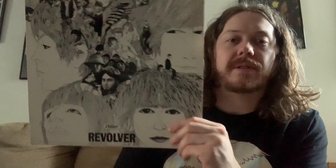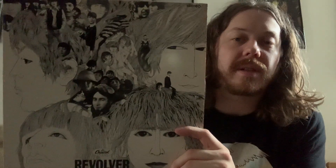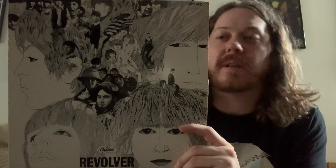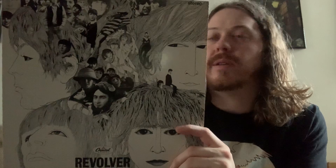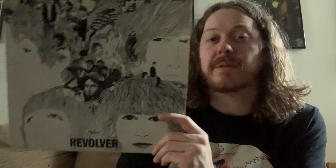Next up is Revolver at number four. Revolver was the first Beatles album that had the same track listing on both sides of the Atlantic — in Britain and America. Yesterday I picked Rubber Soul above Revolver only because of that English track listing. But I put Revolver above this version of Rubber Soul.